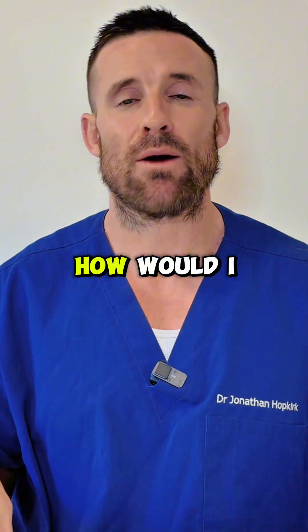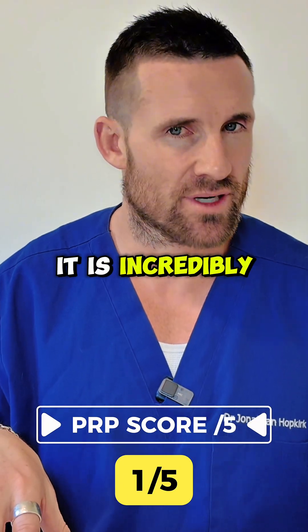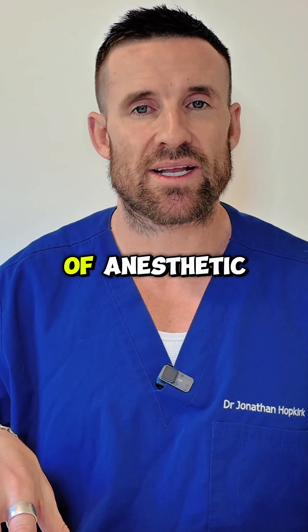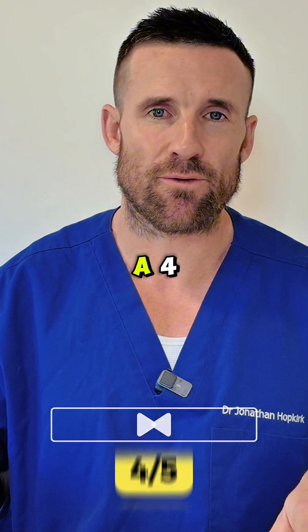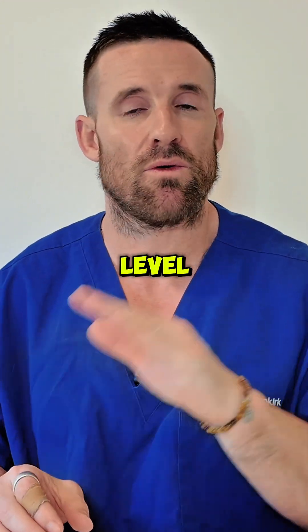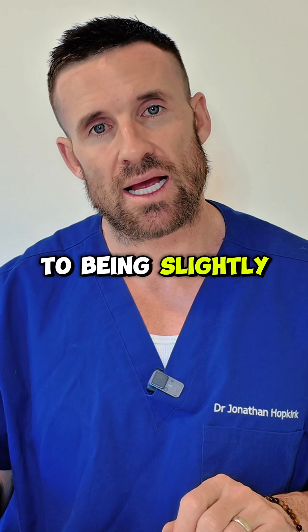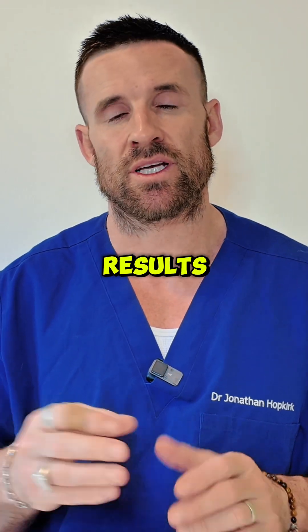So how would I rank PRP versus microneedling on a pain level? PRP scores a one because it is incredibly painful and involves some form of anesthetic, whether local, topical, or both. Microneedling scores a four — it is incredibly tolerable. I've treated people from pediatric level all the way up to adults who are needle-phobic, and they tolerate it really well. You can also adjust the depth to be slightly shorter and still achieve great hair restoration results.